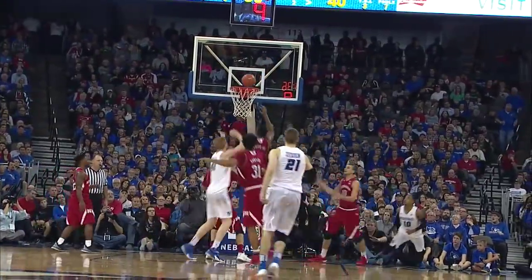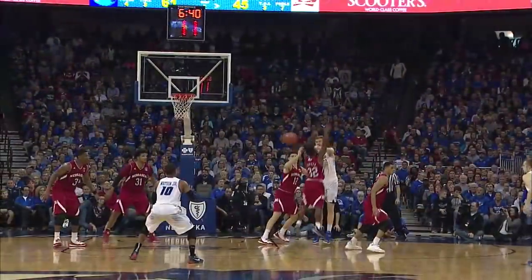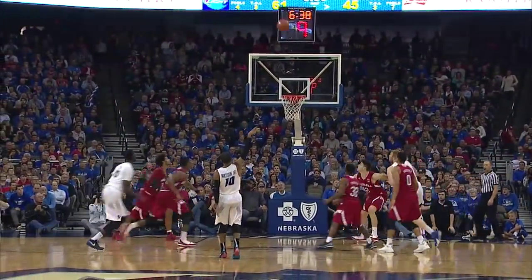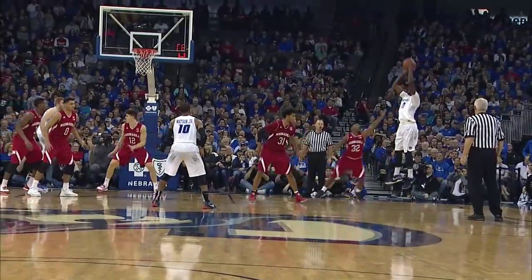Watson down through the paint, Watson up strong. Milliken down through the paint — switches hands, Jeff tries to back in instead, kicks out, open three — Watson. Huff in the short corner, jumper up — good. Cole Huff with that mid-range.